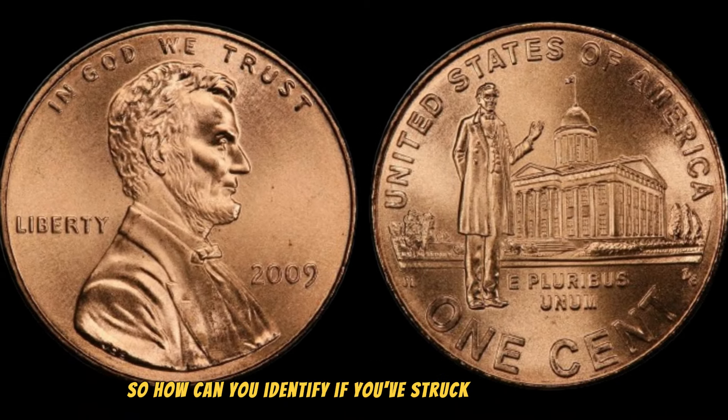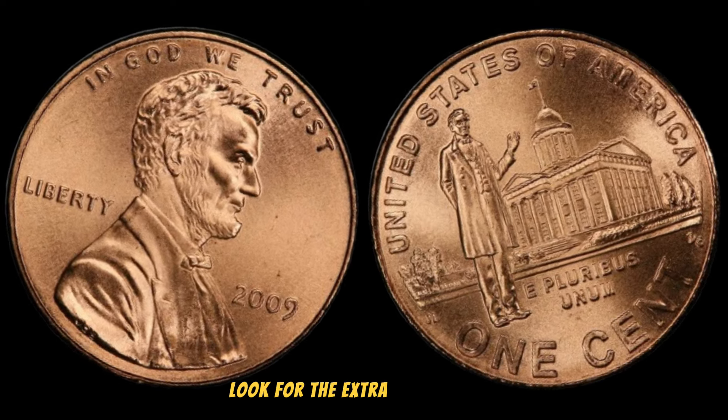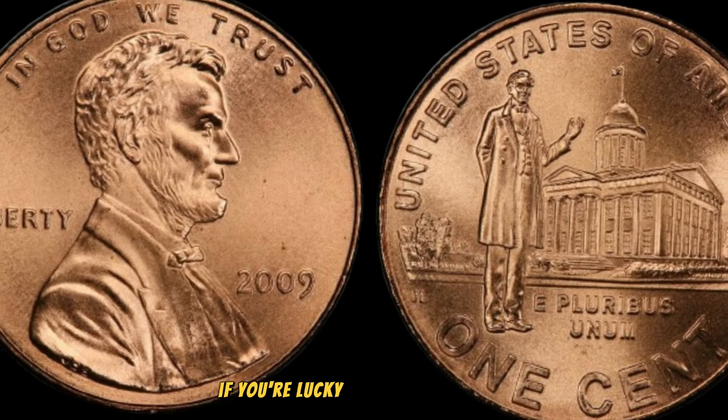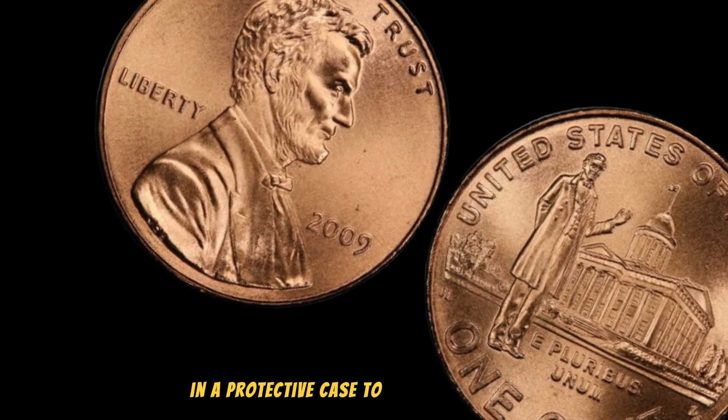How can you identify if you've struck gold with your 2009 Lincoln penny? Look for the extra thumb error, check the mint mark, and assess the overall condition. If you're lucky enough to have one, make sure to store it properly in a protective case to maintain its value.